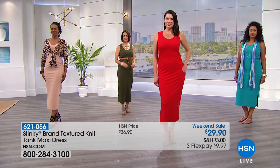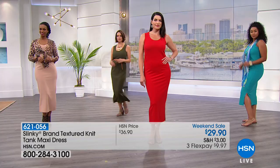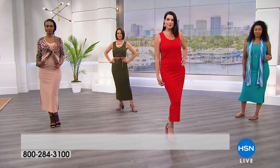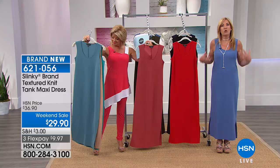Ingrid is wearing the small, which is her normal size — she's five foot eight. Kenya is highlighting this in the bright teal. What a gorgeous color — she's wearing the large and normally wears a size 12 to 14, and she's five foot nine. There's a nice slit in the side — they start below the knee so they're not revealing anything. Beautiful scoop neckline, unbelievably stretchy. But my favorite thing about this dress is the way it drapes your curves — nothing clings, it moves with you.